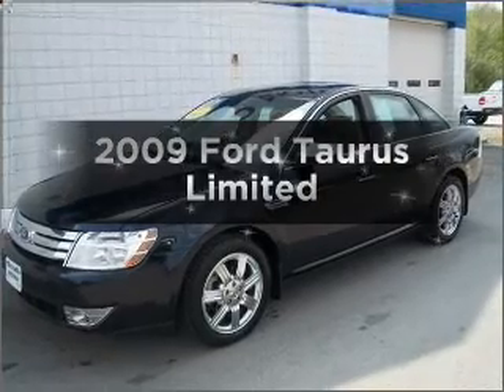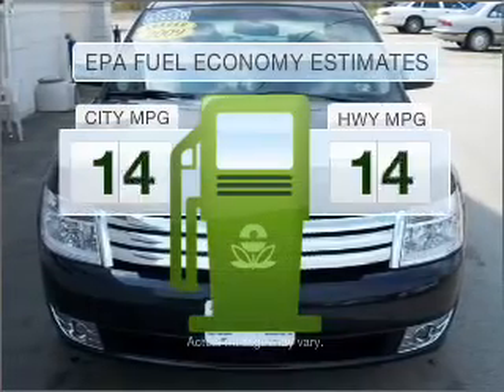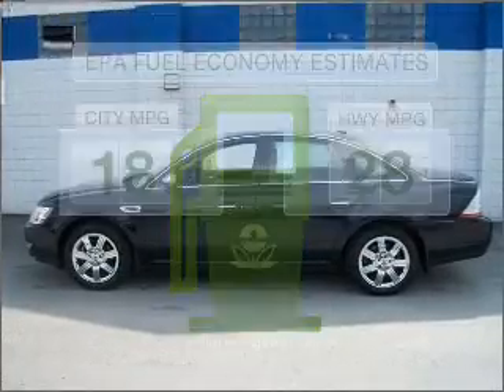Presenting the 2009 Ford Taurus — this is the set of wheels you've been looking for. Run all over town and back home again without worrying about filling up when driving this fuel-efficient ride.